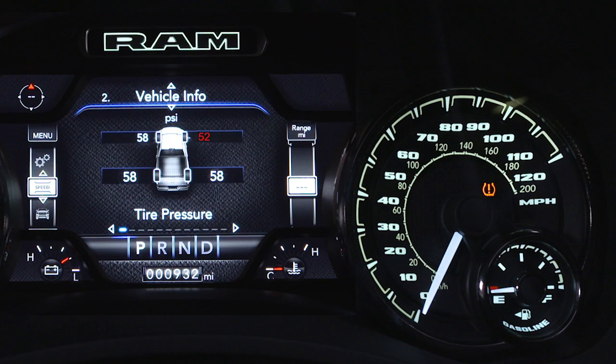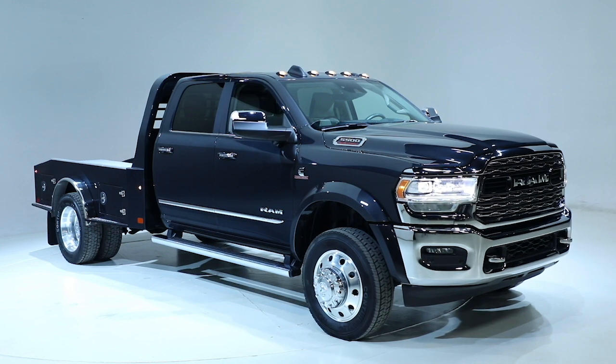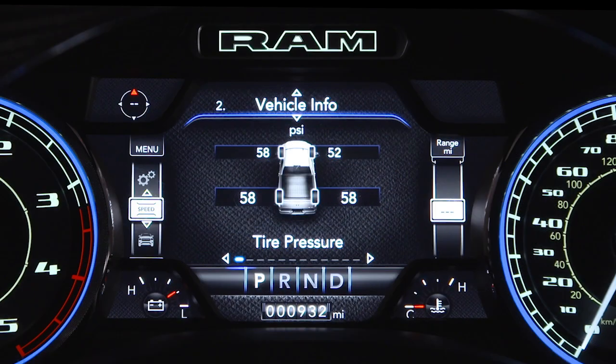The warnings will stay on until all tires have been properly inflated. Vehicles with a gross vehicle weight rating over 10,000 pounds or 4,535 kilograms may be equipped with a tire pressure information system, or TPIS. While this system does monitor tire pressure, it must be checked manually by the operator as there are no warnings.